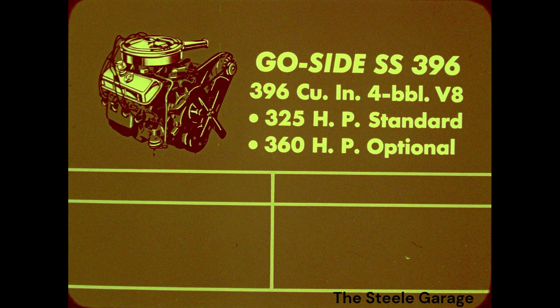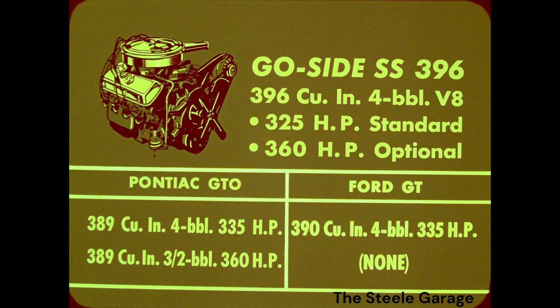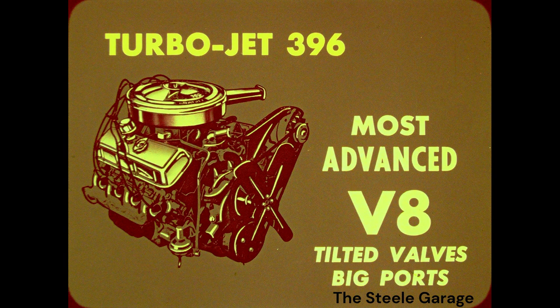On the go side, the Ford GT has a 390 cubic inch 4-barrel engine producing 335 horsepower. Ford offers no optional engine for the GT. Remember, the Turbojet 396 is one of the most advanced V8s in the industry, featuring tilted valves and big ports for easy deep breathing. For its size, this engine is one of the most durable and economical performance engines available today.